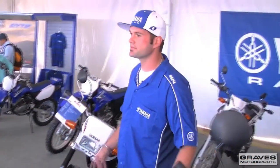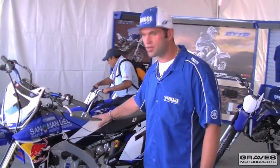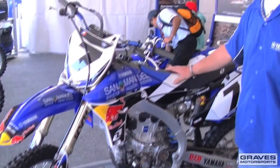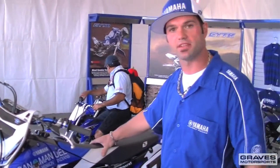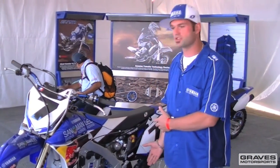If dirt is your thing, Yamaha's got it right over here. Every dirt bike you can imagine — it will tackle anything you want to do. This is James Stewart's killer right here; this is the one he rides in all the motocross and supercross races. These bikes are famous basically by being ridden by some of the best motorcycle riders in the world.